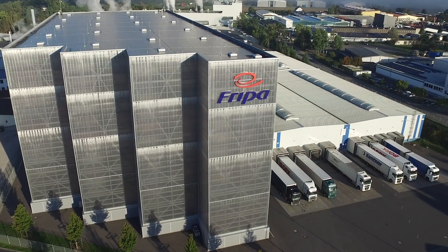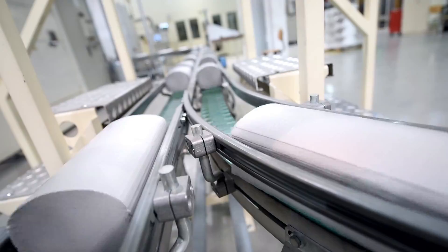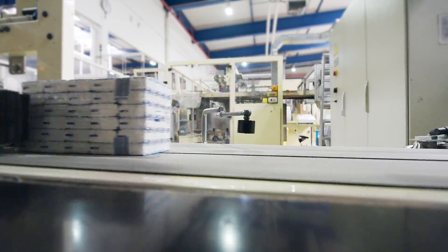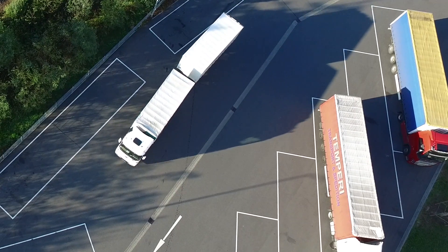Fripa is a well-known manufacturer of personal hygiene paper products such as paper towels, toilet paper, bathroom towels, and facial tissues. Our main customers are German retailers whom we always reliably supply with our products.